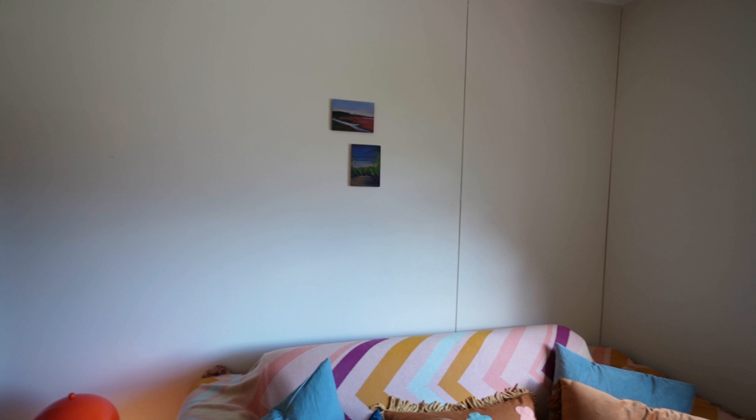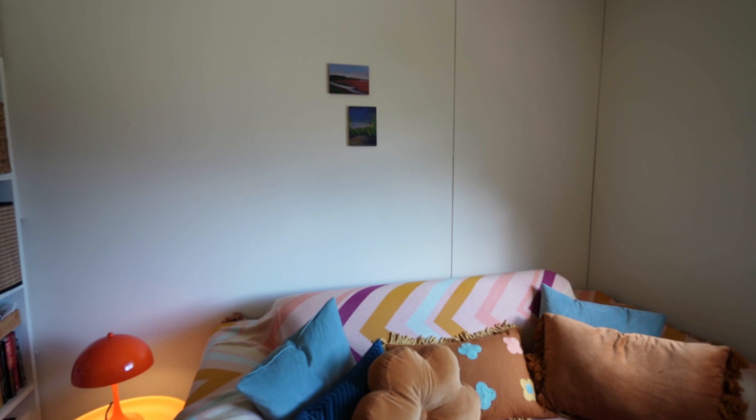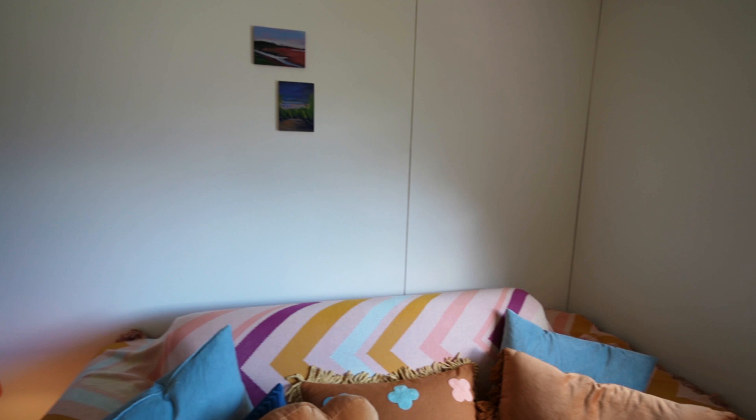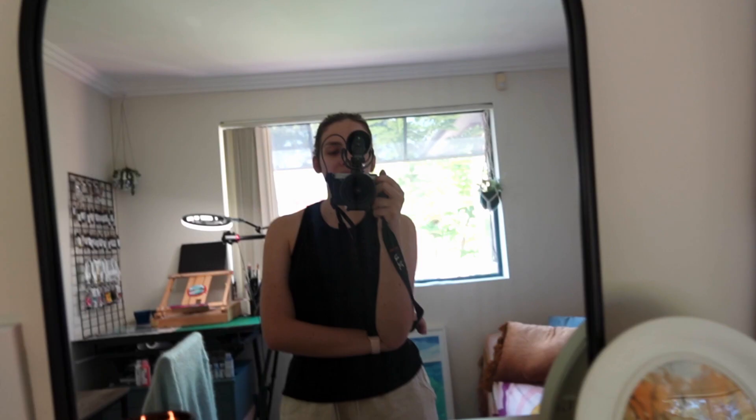The only other thing I have left to do in this room is to fill this wall up with prints and originals from artists that I love and that inspire me, because the wall is looking a little bare at the moment. There's also a line on the wall that's really distracting me, but my plan is to fill up this wall with things that inspire me.